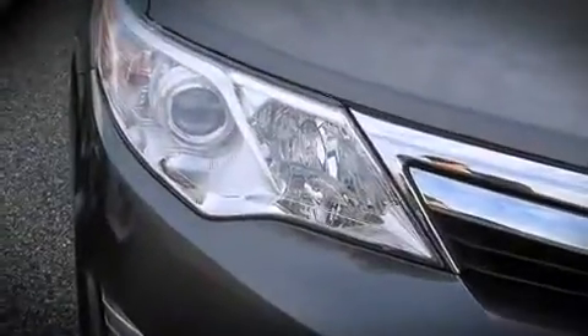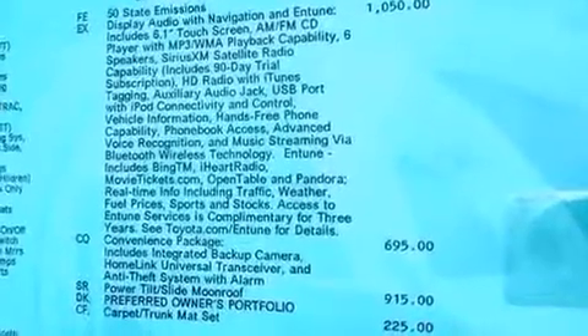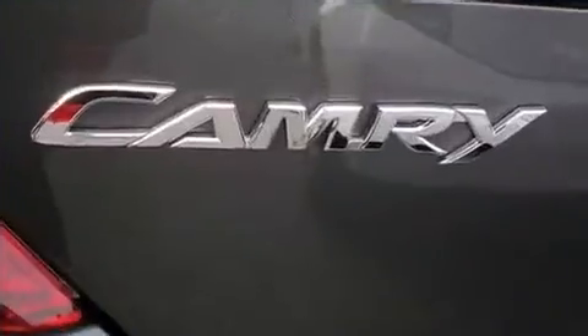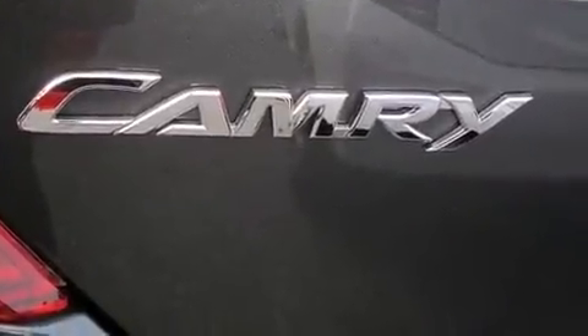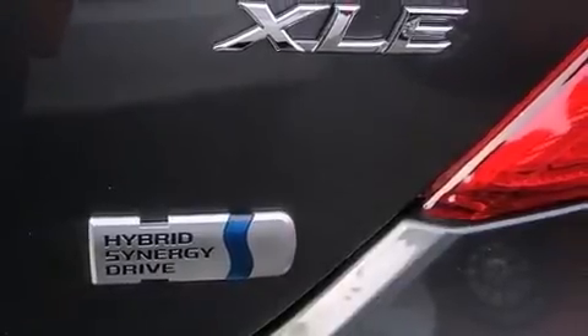Toyota infused the interior with top-shelf amenities such as front and rear reading lights, one-touch window functionality, an outside temperature display, front fog lights, remote keyless entry, and much more.